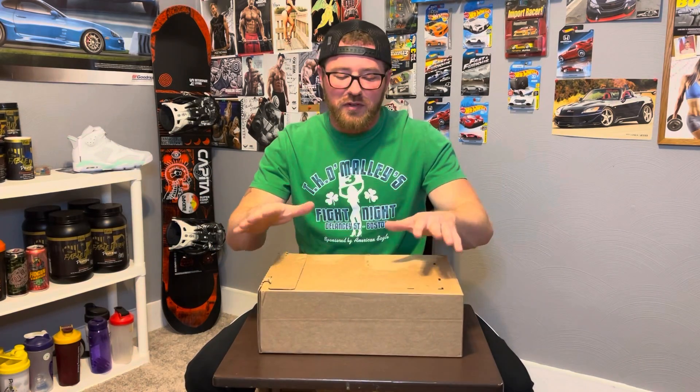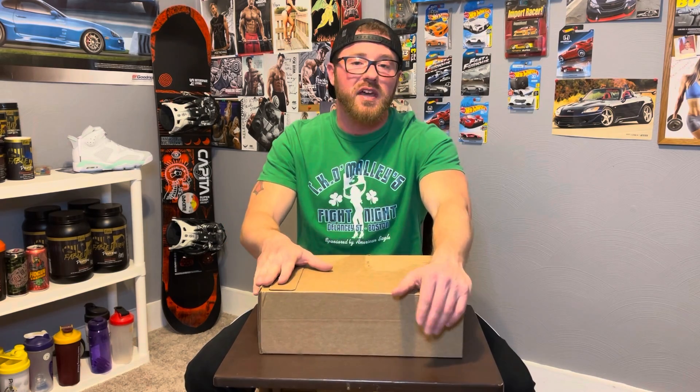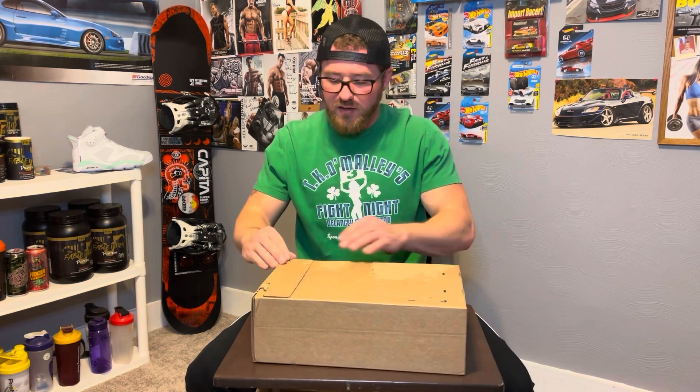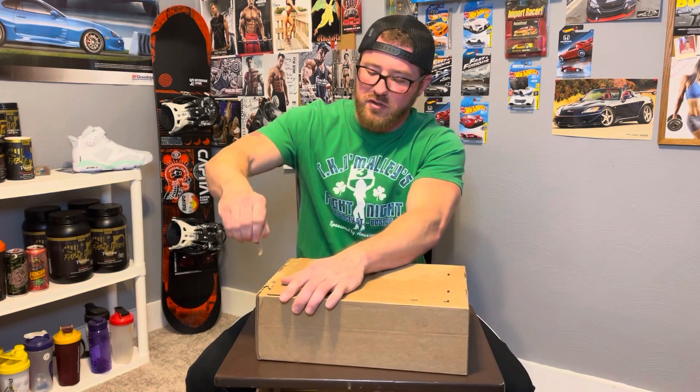What's up guys, you know who it is. It's your boy Kenny with JDM Muscle and we're back. We have another pair of shoes. This is the most recent drop from Nike — the shoe that was dropped on St. Patrick's Day. That's why I thought it was only appropriate to represent some green and white for St. Patrick's Day. Without further ado, let's get into this pair of shoes.